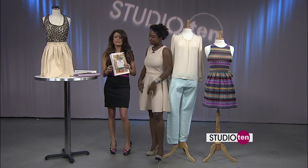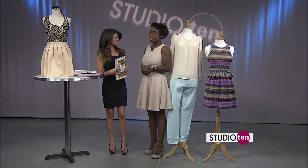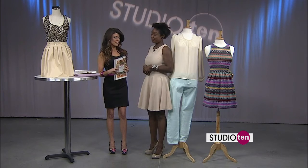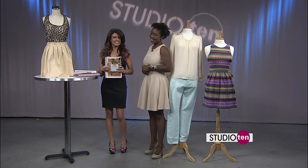Now how can somebody get in touch with you if they want a little help with their style? Well, they can follow me on Twitter — Rochelle E. James — and also I'm on my website, rochelle-e-james.com. Thank you so much. Thank you for having me.